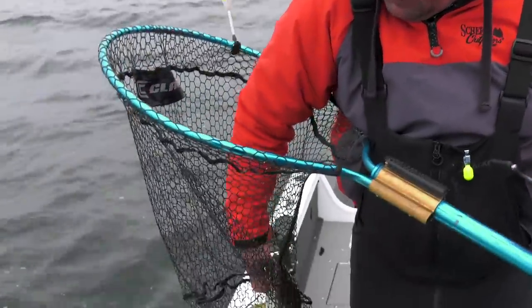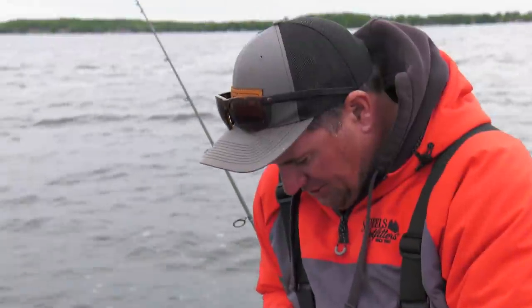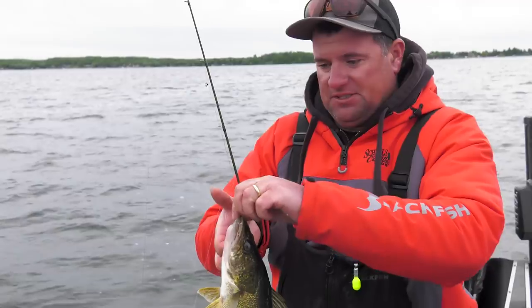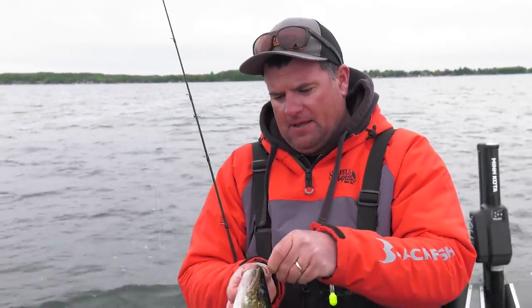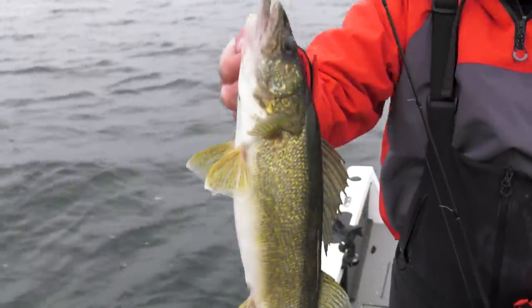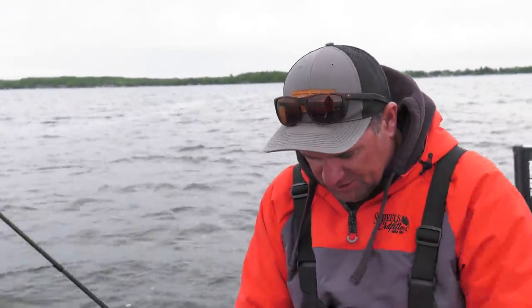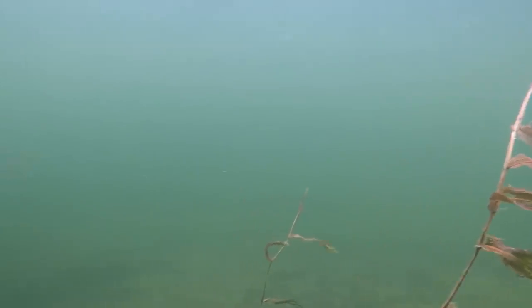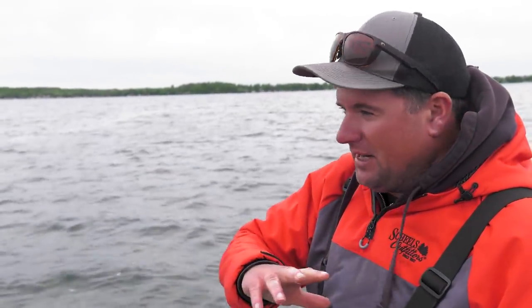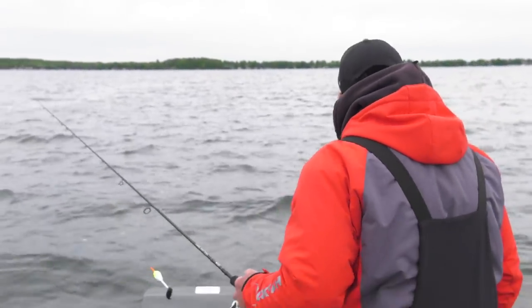A lot of times you think of the Detroit Lakes area and you think of panfish or bass, but there are some great walleye lakes in this area as well. The neat thing about this part of the world is the water is so clear, and that really affects how you fish. Since these fish will still be shallow — you can see down to the bottom, it's nothing to see down eight, nine, ten feet of water. I guarantee if this wind wasn't blowing and we didn't have this overcast, you could see the bottom. And despite that, a lot of times you'll still find these fish shallow.